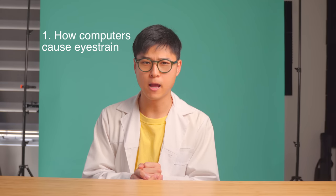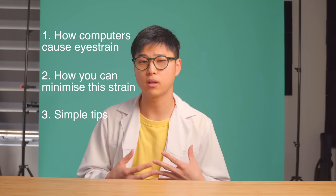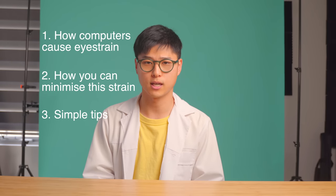Hi, my name is Antonio and I'm an optometrist who is sick of people misusing their eyes in front of the computer. So in this video, we'll talk about how computers cause eye strain, how you can minimize the strain, and some simple tips you can apply to further prevent damage to the eyes.